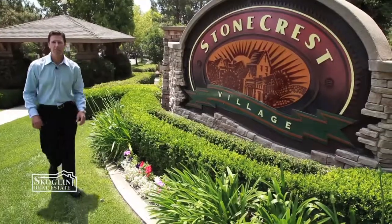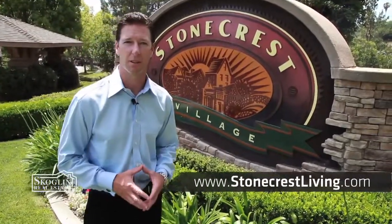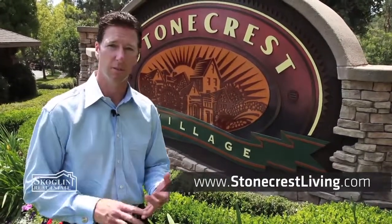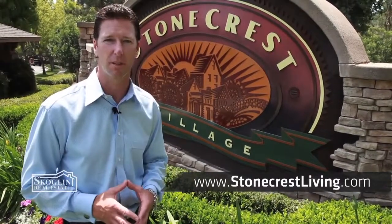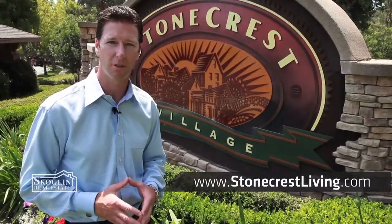Stonecrest Village is located right in the heart of San Diego. We created a website unique for this neighborhood called stonecrestliving.com. On the website, you can view current listings, look at floor plans for the six different subdivisions, and even contact us directly if you're a buyer interested in purchasing in this neighborhood. Thank you for joining me on this tour of beautiful Stonecrest Village.